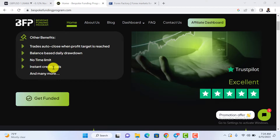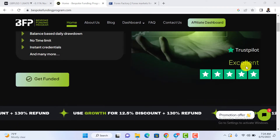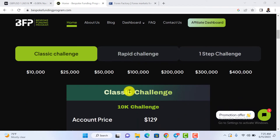Once you subscribe for any of the accounts, you get your instant credentials sent to your email address and receive the details of the account you subscribed for. You can also do your research — go to Trustpilot and see good reviews from people who have been trading with Bespoke Funding. Then get started immediately.